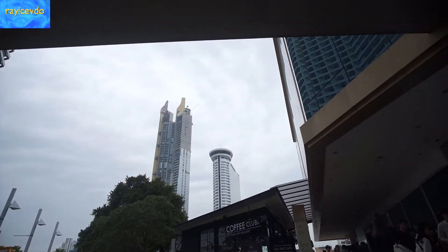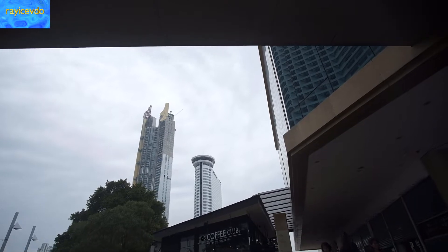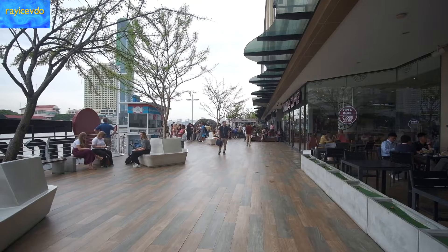Oh, look at that skyscraper. That's Iconsiam, the two tallest buildings in Bangkok.